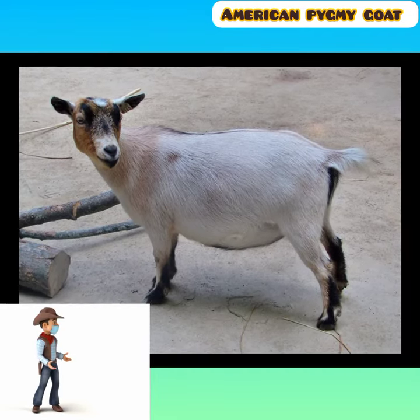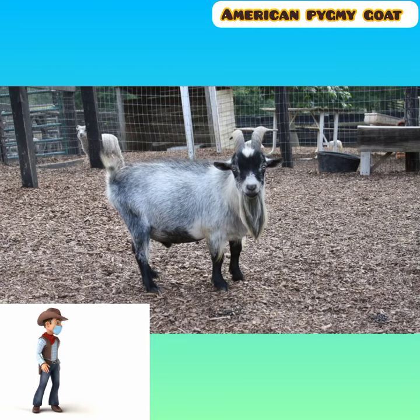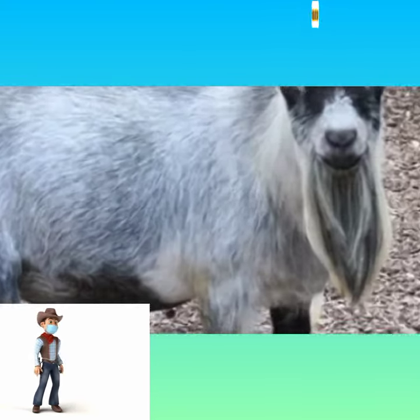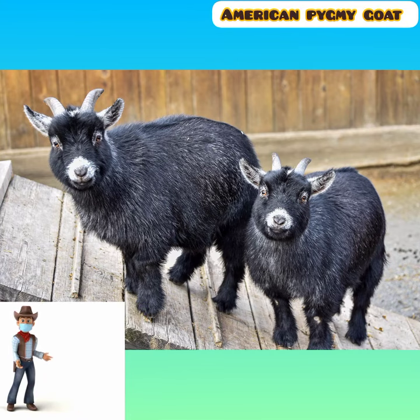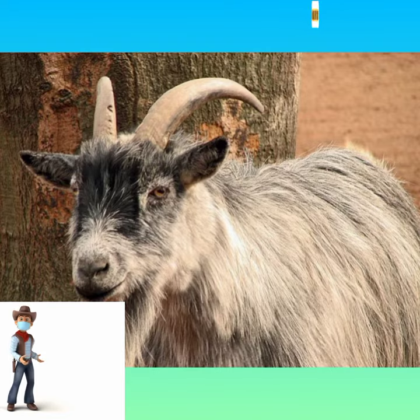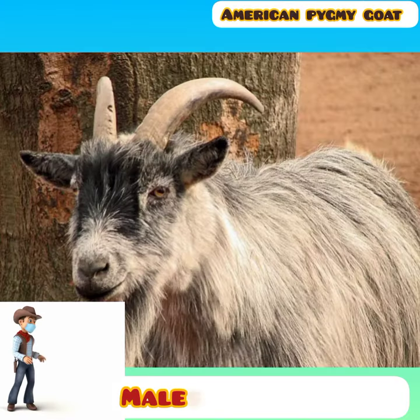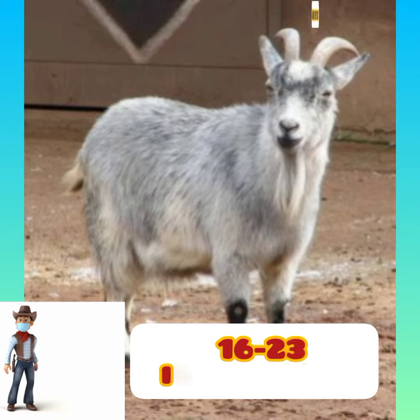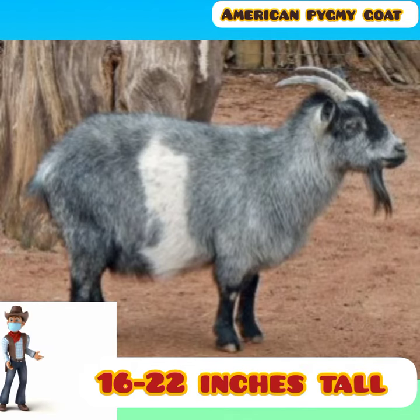It may also be known as the Pygmy or African Pygmy. It is quite different and separate from the British Pygmy breed. Pygmy goats are much shorter in stature than other domestic goats. They produce a formidable amount of milk for their size. The lifespan of a Pygmy goat is 10 to 15 years. Males are 50 to 70 pounds and 16 to 23 inches tall; females are 40 to 70 pounds and 16 to 22 inches tall.